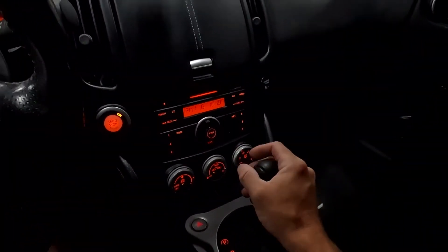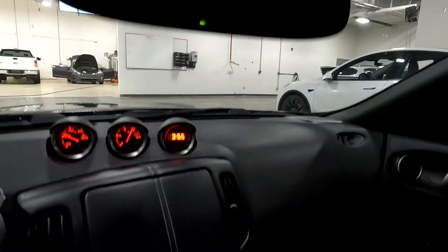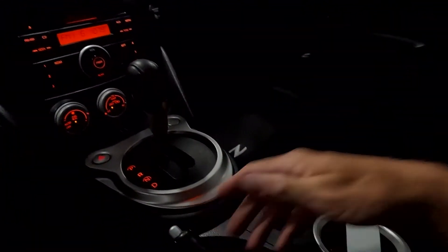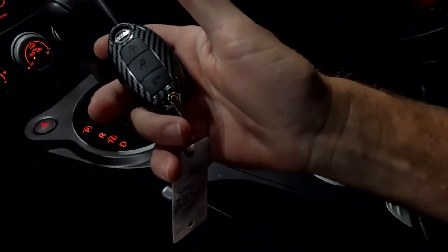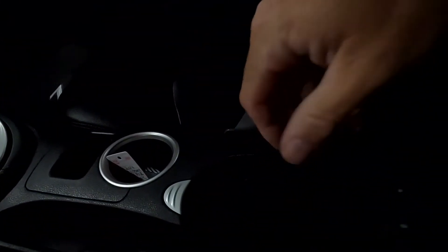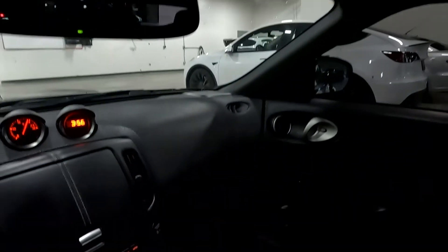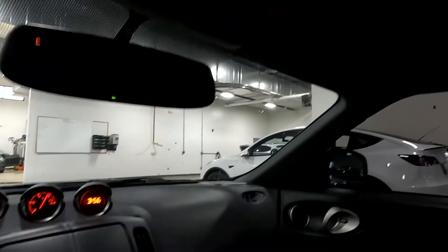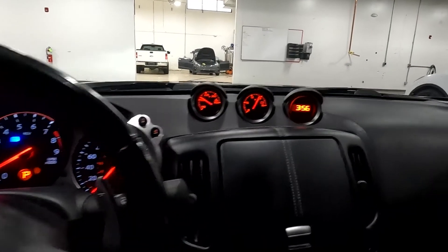If you put it in reverse, your backup camera shows up in your rear view mirror. You've got your shifter and your handbrake, and then your key fob that is carbon fiber. There's another 12-volt power outlet down there, the glove compartment, and of course your map reading lights. That about wraps it up for the Z on the interior.